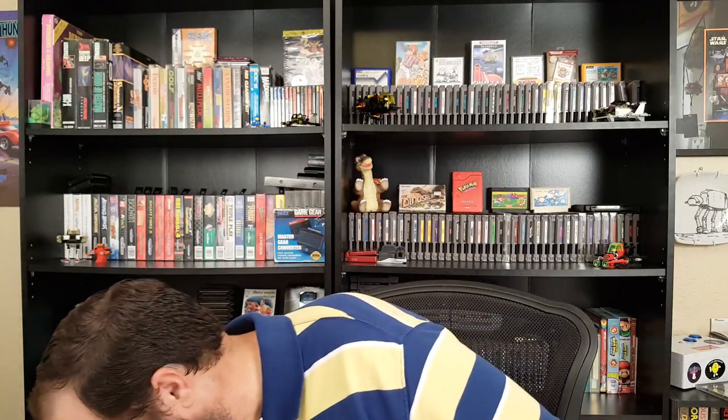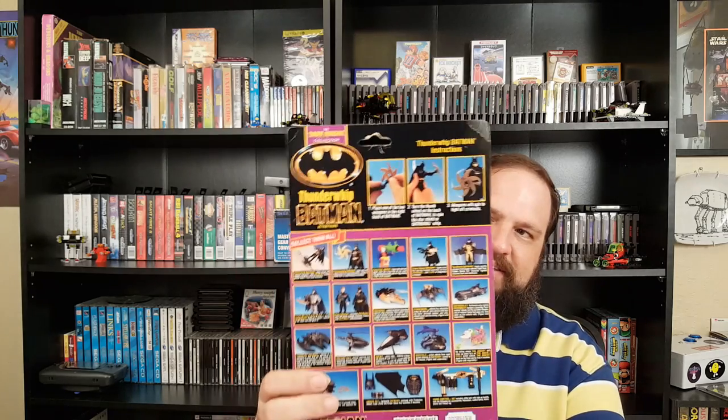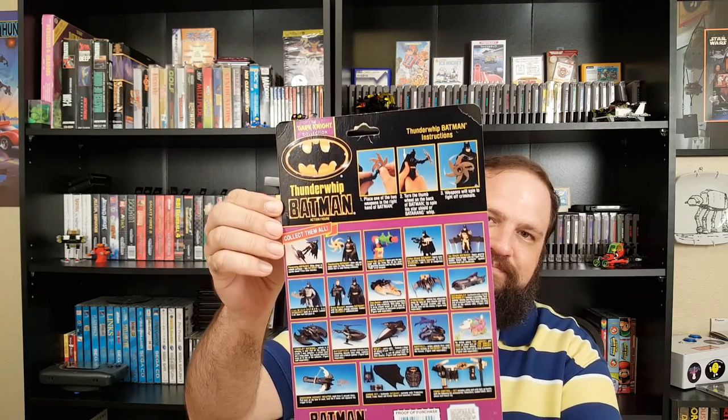And the other one I grabbed — I'm really excited about this one because I'm a huge fan of the movie — is a Thunder Whip Batman. You can see it's Michael Keaton Batman from the first Batman movies, the good Batman movies. The first two Batman movies with Michael Keaton and the Danny Elfman music — those were the best Batman. So I'm really excited to have this. It's got the old school Kenner logo on it and it's in pretty decent shape. I remember seeing commercials for all of these toys when I was a kid, so this is really cool to have. Not video games, but on top of the cool video game stuff I found while hunting for National Video Game Day, I found cool action figure stuff too.